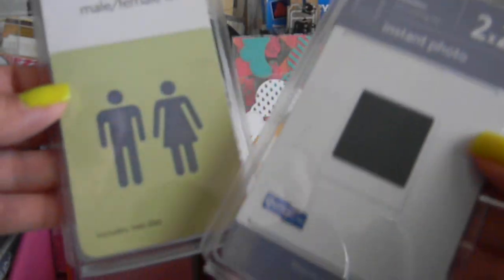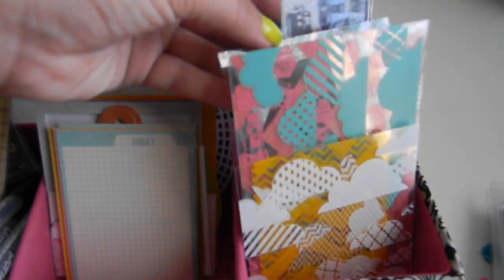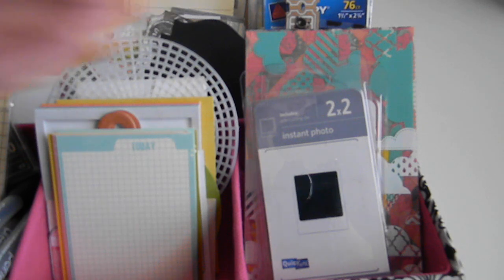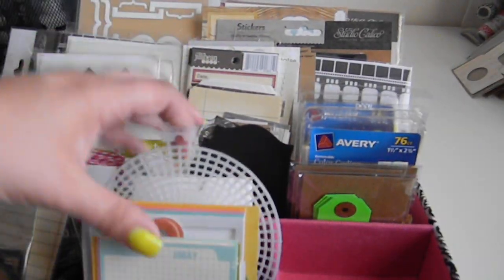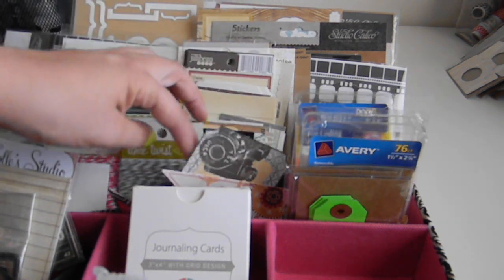And then this one right here I have my new neon flowers that Vanessa sent me, which I love — thank you, thank you, thank you! I have a couple of quick cuts that I want to use in my project life so I don't want to forget that I have those. And then these hand bleeds that also Vanessa sent me, so thank you so much — I really want to use them. Then in the back I have my neon tags, my neon stickers, and over here I just have some journaling spots and some labels.